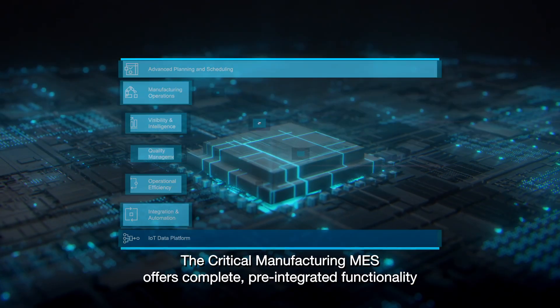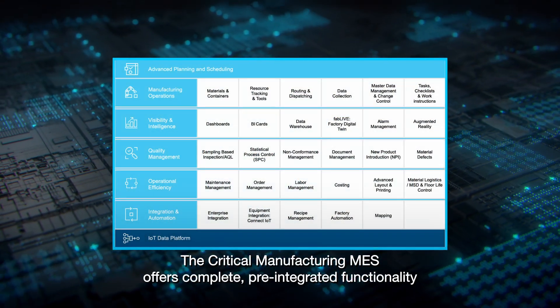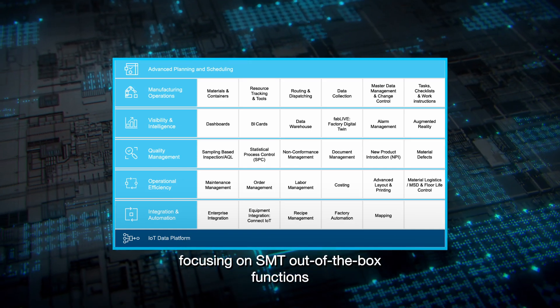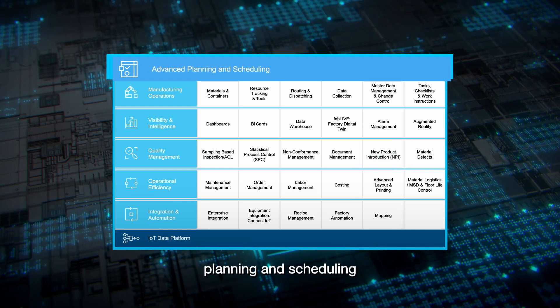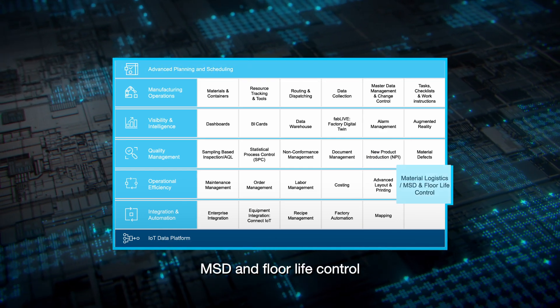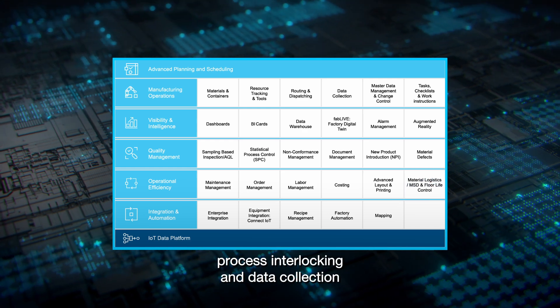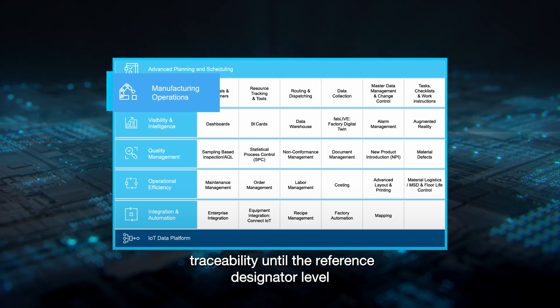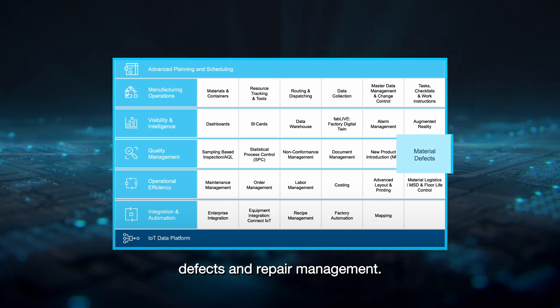The Critical Manufacturing MES offers complete, pre-integrated functionality focusing on SMT out-of-the-box functions, such as new product introduction support, planning and scheduling, MSD and floor life control, process interlocking and data collection, traceability to the reference designator level, and defects and repair management.